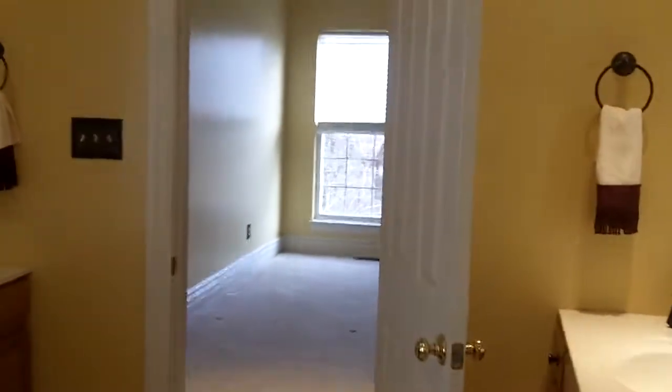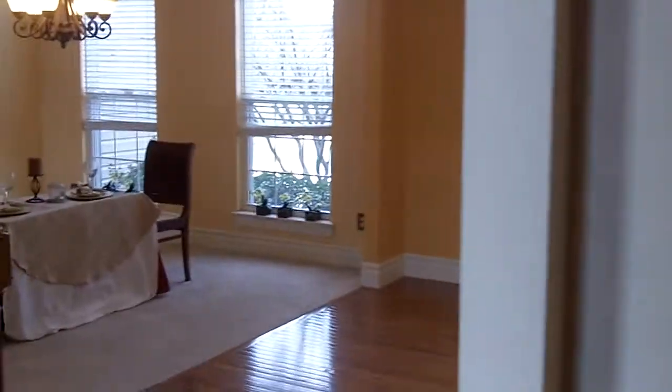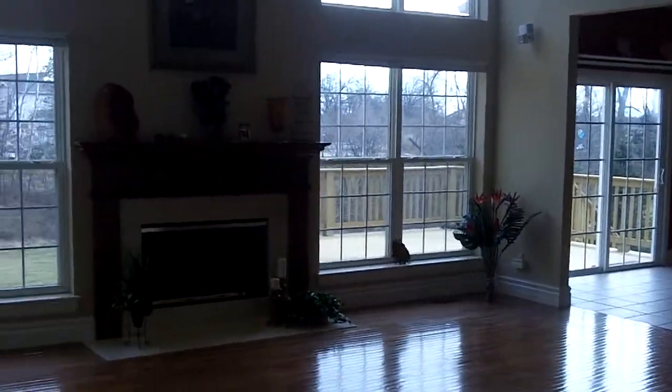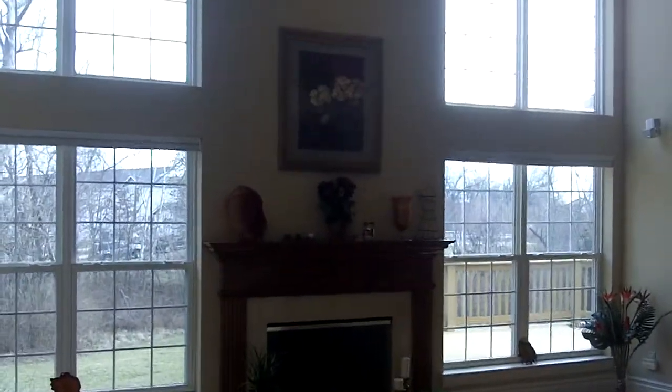And then we'll walk into the formal living room. We have a gas fireplace, beautiful open floor plan. Here's your kitchen. Formal living room, beautiful hardwood floors. Gorgeous windows.